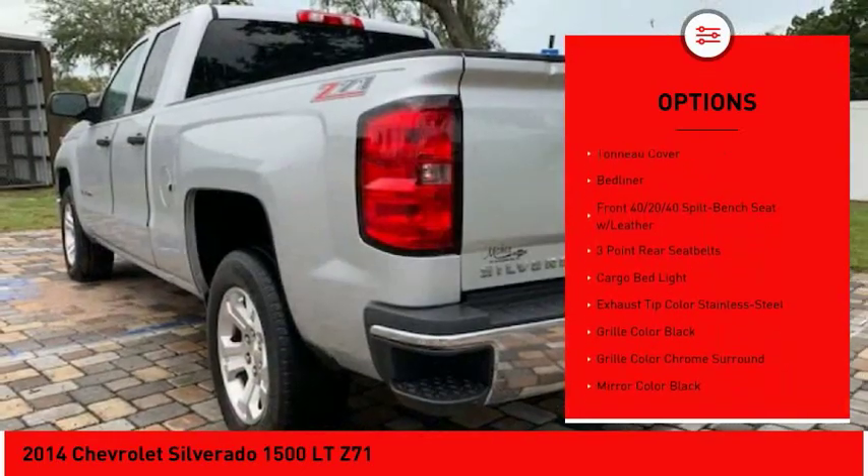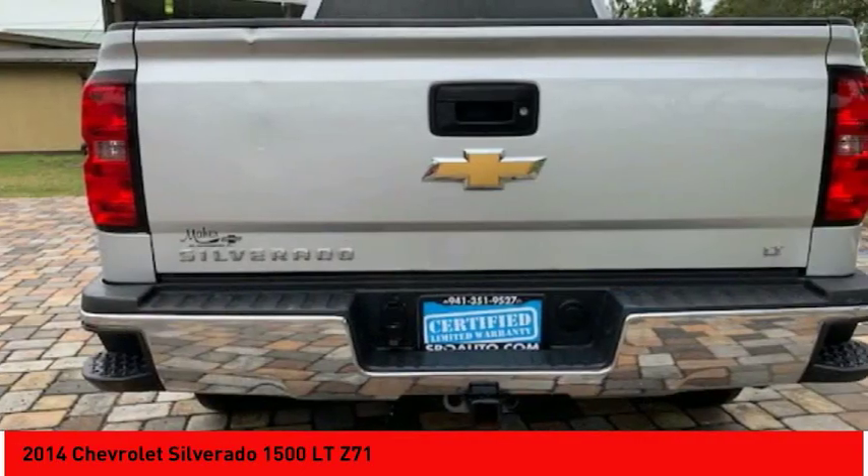Additional features include fog lights, clock, trip odometer, and child safety locks. Come take a test drive today.